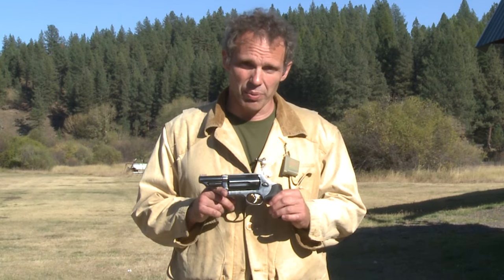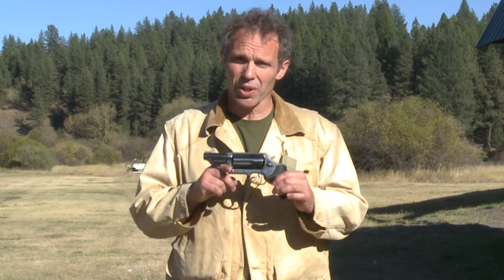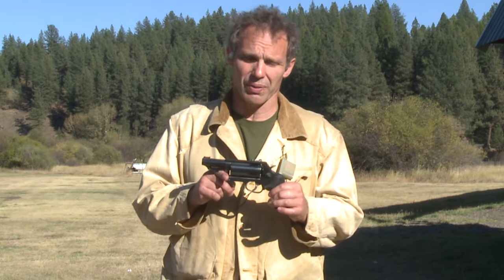Hi, we're out on the range today, so bear with me if you hear gunfire in the background. Today we're talking about the Taurus Judge revolver.